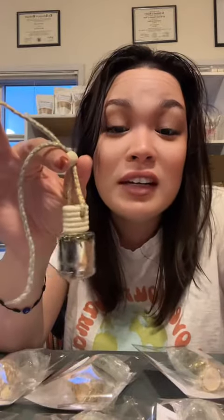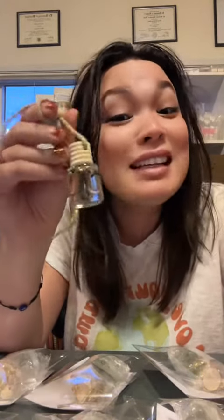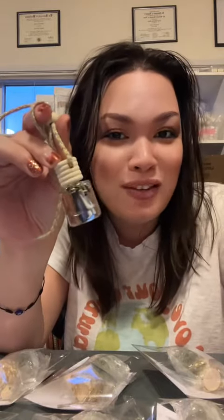It comes in four different intentions and it matches the same scents as my wax melts. This one is cleansing, which is white tea fragranced. So it's got cedar leaf in here, lavender, and a clear quartz.